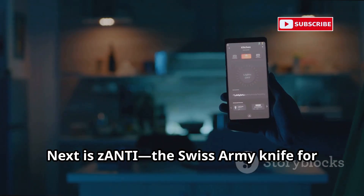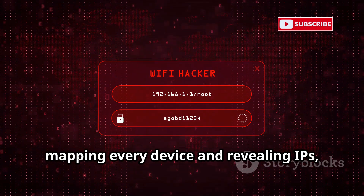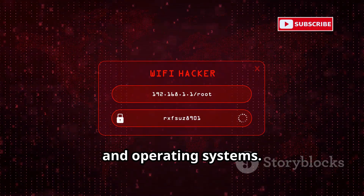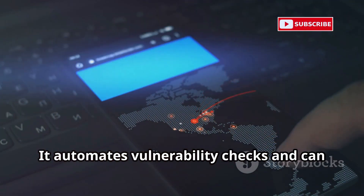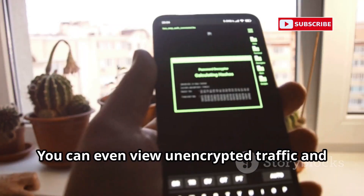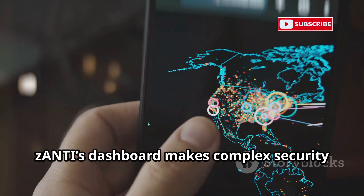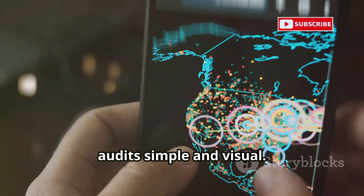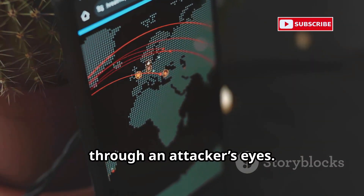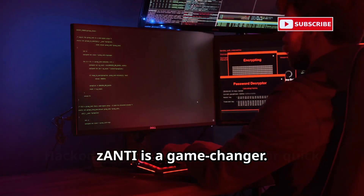Next is Zanti, the Swiss Army knife for network security. Zanti scans Wi-Fi networks, mapping every device and revealing IPs, open ports, and operating systems. It automates vulnerability checks and can simulate man-in-the-middle attacks, showing you exactly where your network is weak. You can even view unencrypted traffic and test for weak passwords. Zanti's dashboard makes complex security audits simple and visual — it's a must-have for seeing your network through an attacker's eyes. For mobile pen testers, Zanti is a game changer.